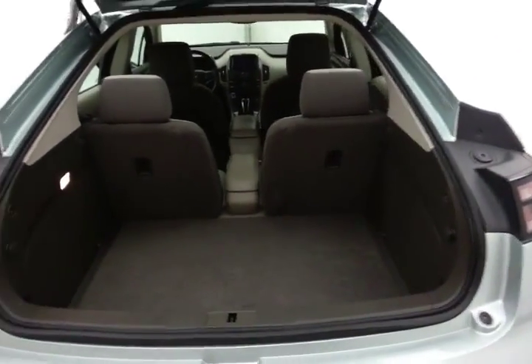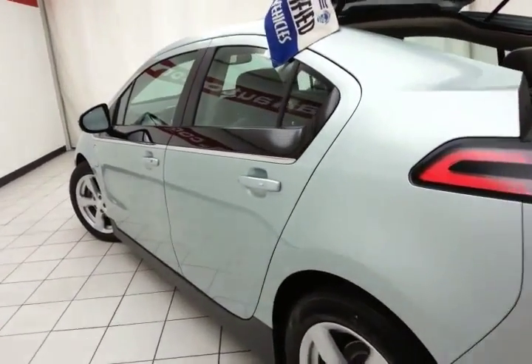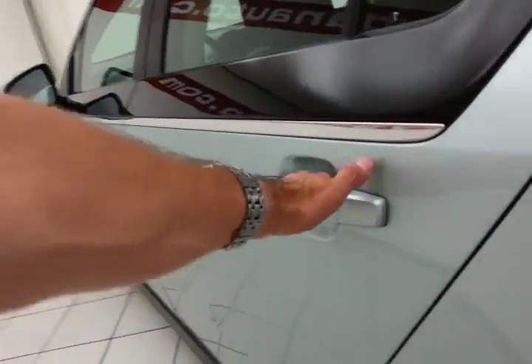There's lots of cargo room in the rear as you can see. The exterior is very clean as well — no dents or dings.